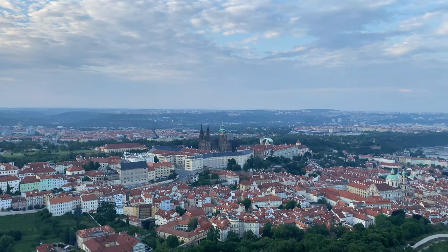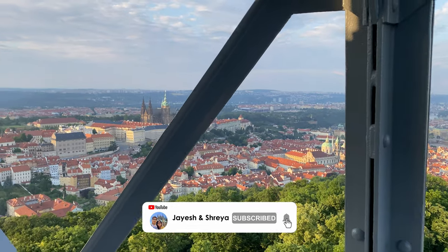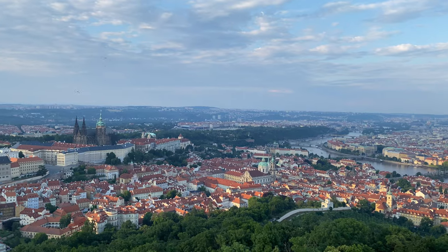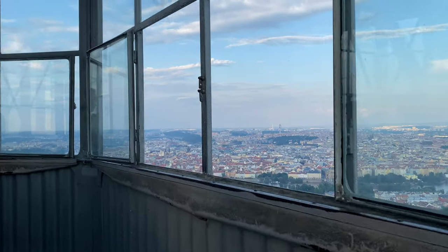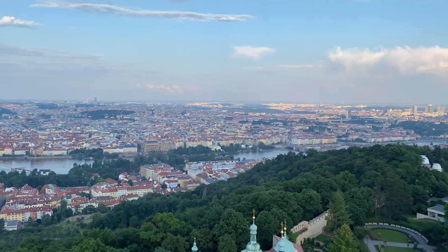We are at the viewpoint of the Petřín Tower, which looks like a mini version of the Eiffel Tower. To come to this viewpoint you need to buy a ticket — we paid 300 kronos, which is almost equal to 12 euros. Unfortunately the lift is not working today, so we have to walk up, which is a bit tiring but the view is really worth it. From the top we can also see the Prague Castle.